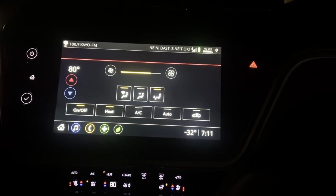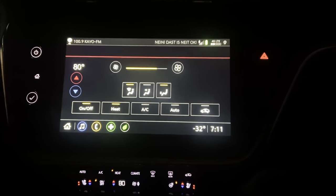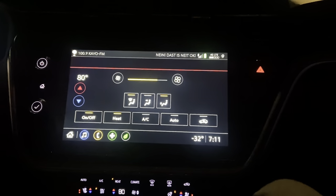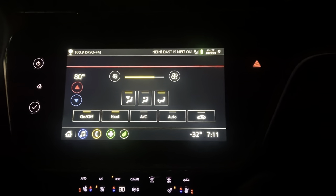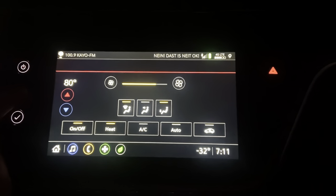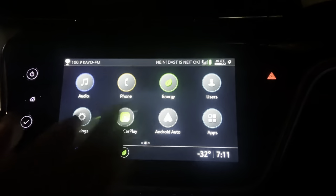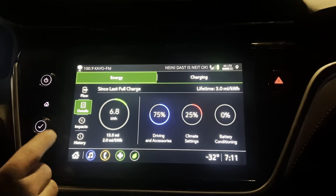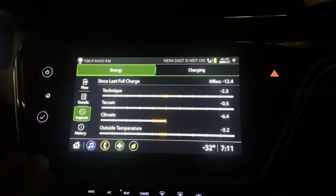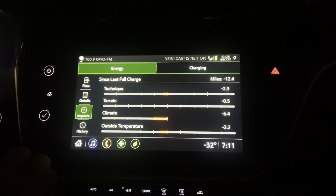My commute is usually 100 miles per day. I usually park in the garage, which is heated to about 40 degrees Fahrenheit. During the extreme cold my average was near 2.0 miles per kilowatt hour.